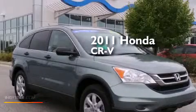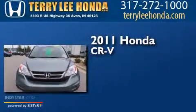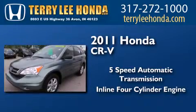This is a certified pre-owned 2011 Honda CR-V. This crossover has a 5-speed automatic transmission, an inline 4-cylinder engine, and the added capability of 4-wheel drive.